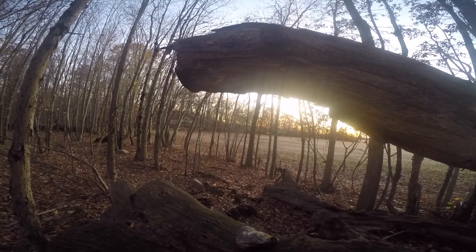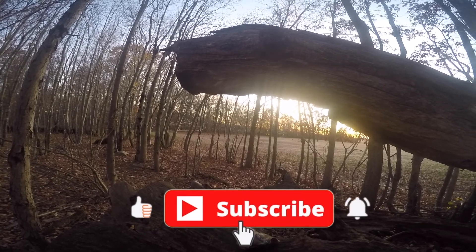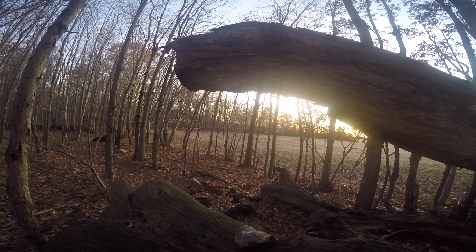Don't forget, if you are new, hit that subscribe button. If you've been following me, I appreciate it. Don't forget to hit that thumbs up and hit that bell notification so you don't miss the next video.